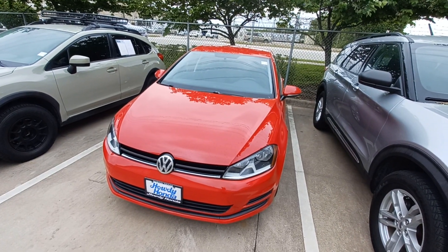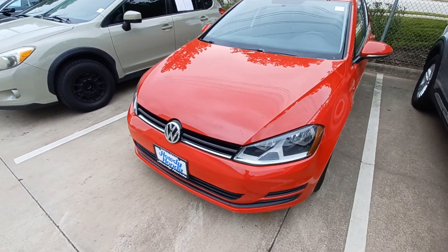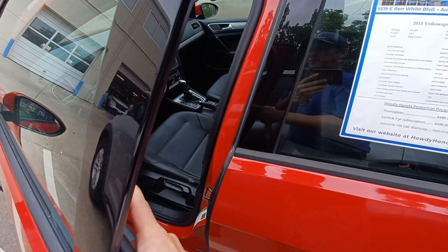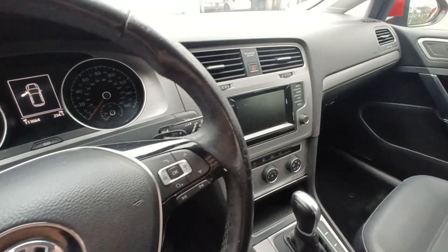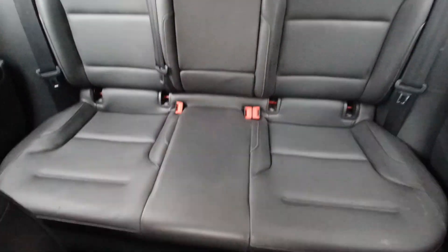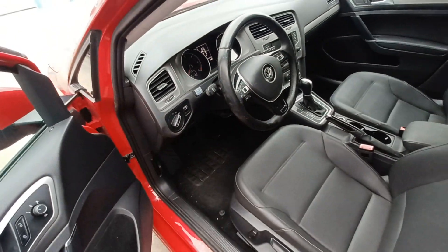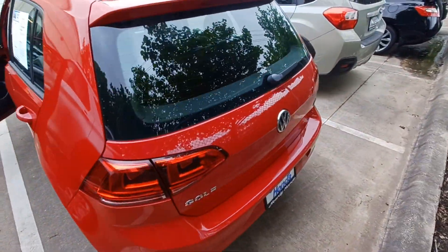This is Jason Dunn at Howdy Honda and this is my 2015 VW Golf TDI. Highlighted features of this vehicle include wireless phone connectivity, split folding rear seats, remote keyless entry, steering wheel mounted audio controls, power driver's seat, security system, and rear window wiper.